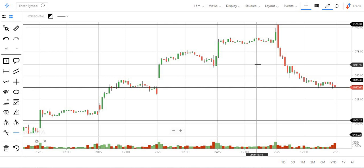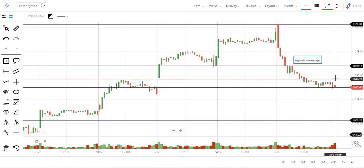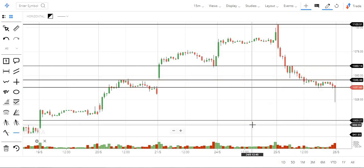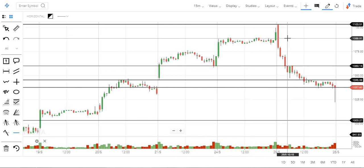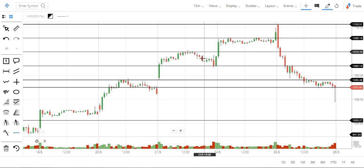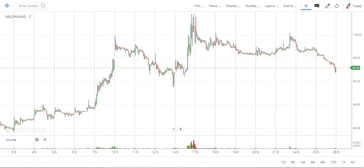1060 stop loss at the max. 1090, in between even 1075 — in between even 1075. This is SBI Cards.